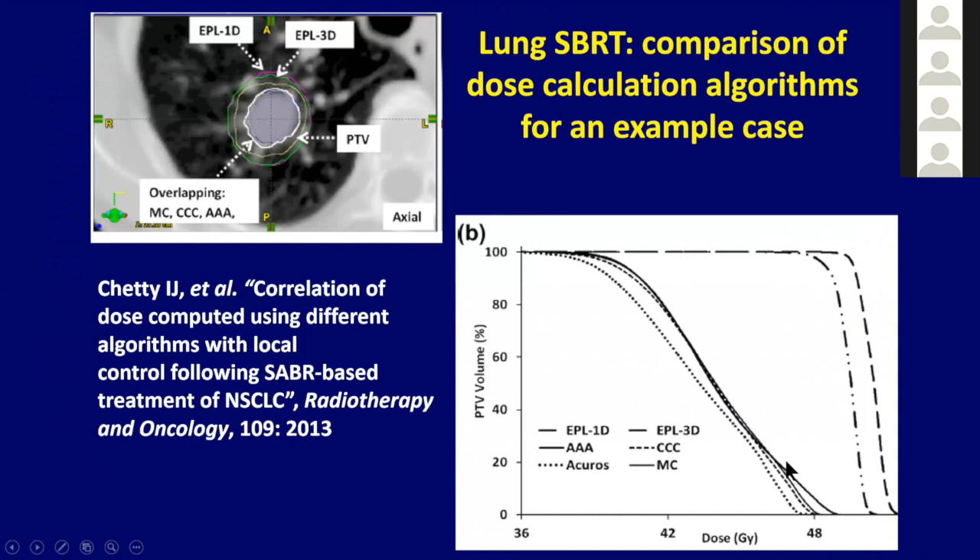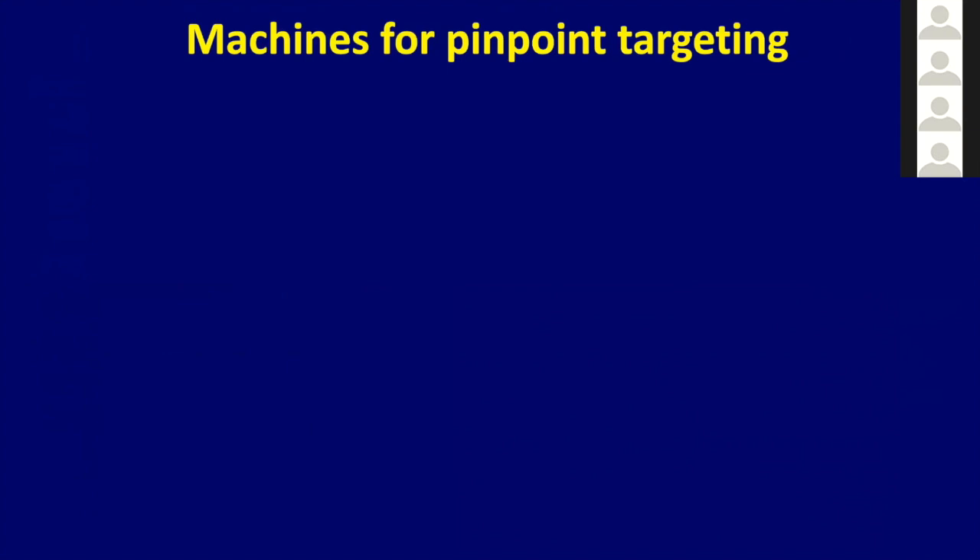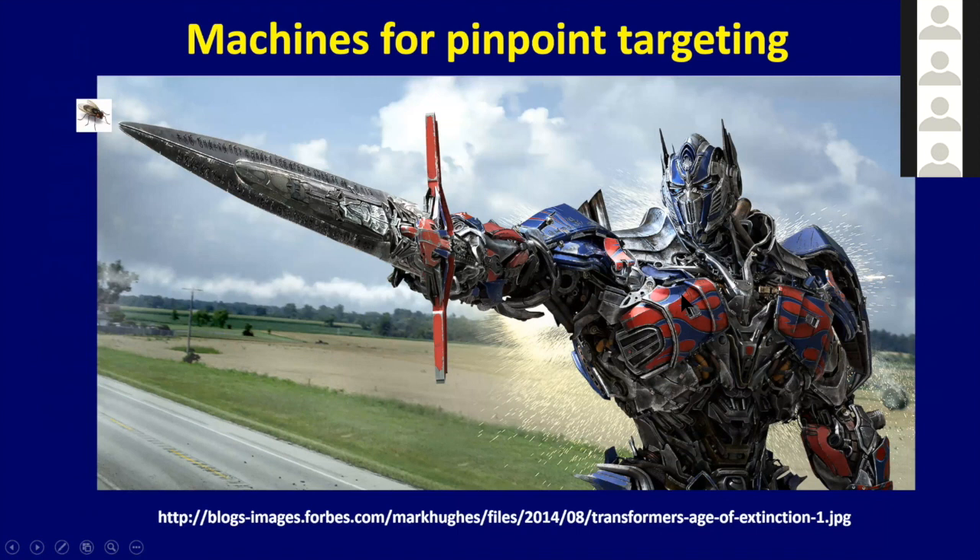Moving on to delivery: how can we ensure we're getting the delivery right? This can be like trying to hit a fly with a sword, especially when dealing with motion. IGRT-based systems used for treatment include tomotherapy, the Varian Elekta system, the Vero, the Accuray system, the ViewRay system, and the Elekta system, among others.